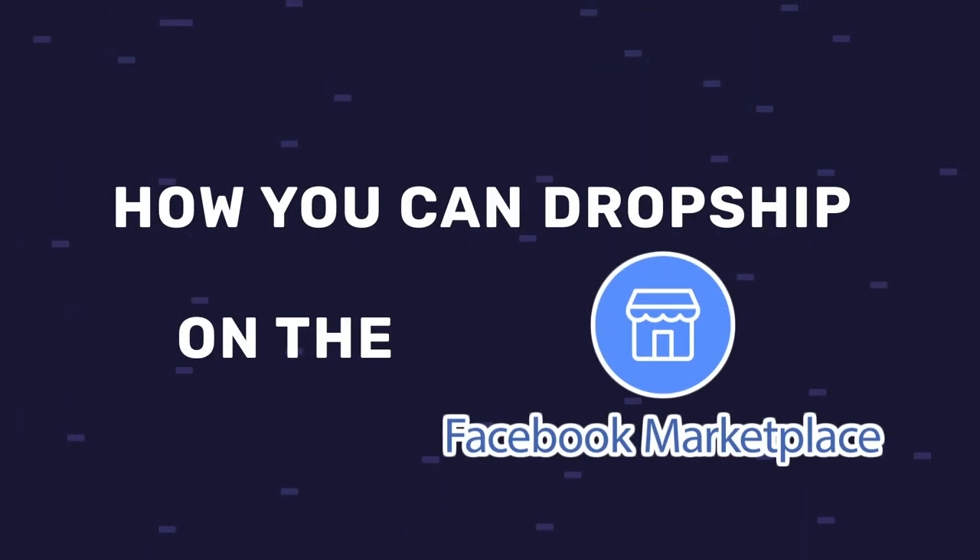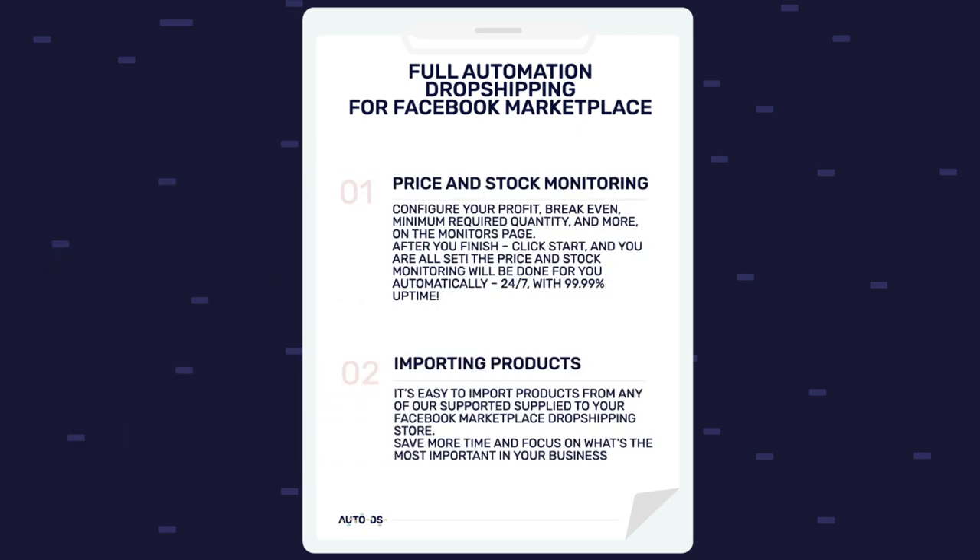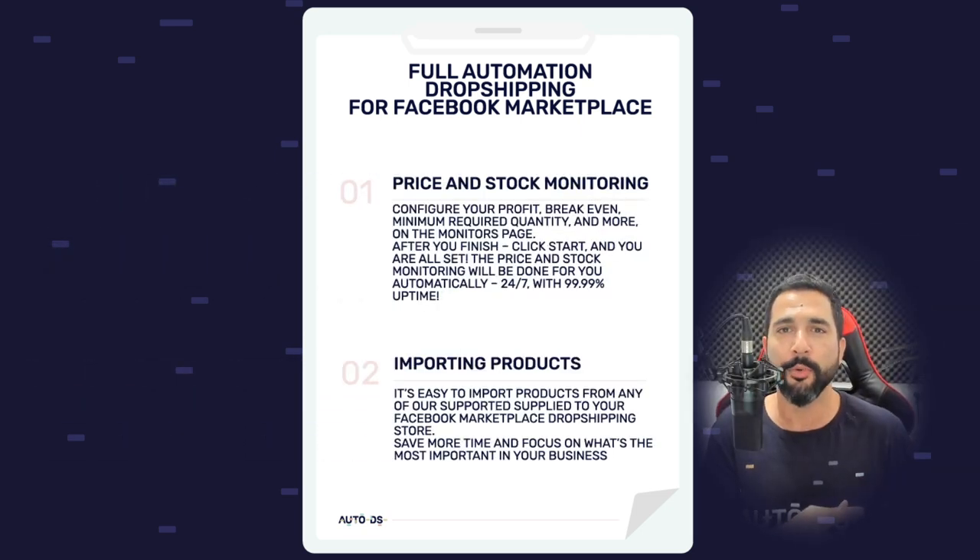Great news for anyone dropshipping on the Facebook Marketplace or for anyone who's thought about it. Full automation is finally ready for the Facebook Marketplace. In this video I'm going to show you how you can dropship on the Facebook Marketplace with full automation when it comes to price and stock monitoring, importing your products, and everything else. I'll show you how to connect your stores, import products, and do everything else along the way.